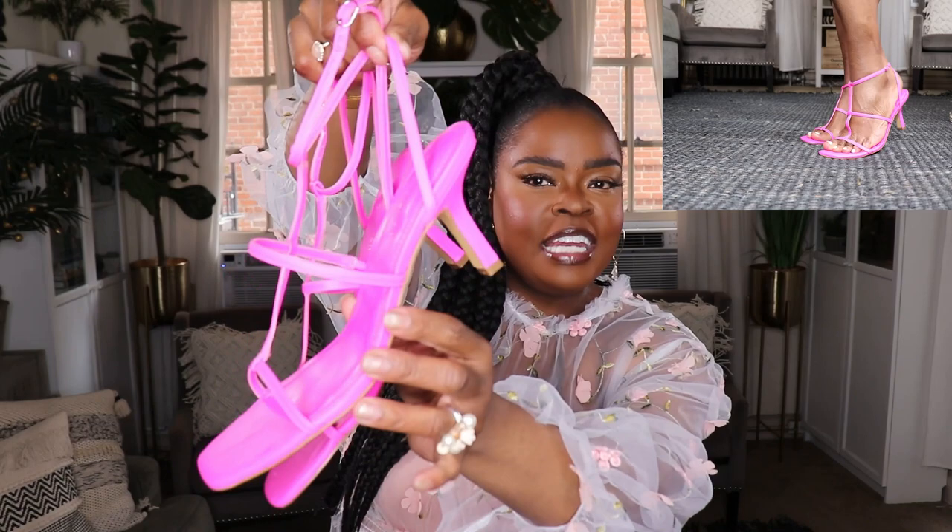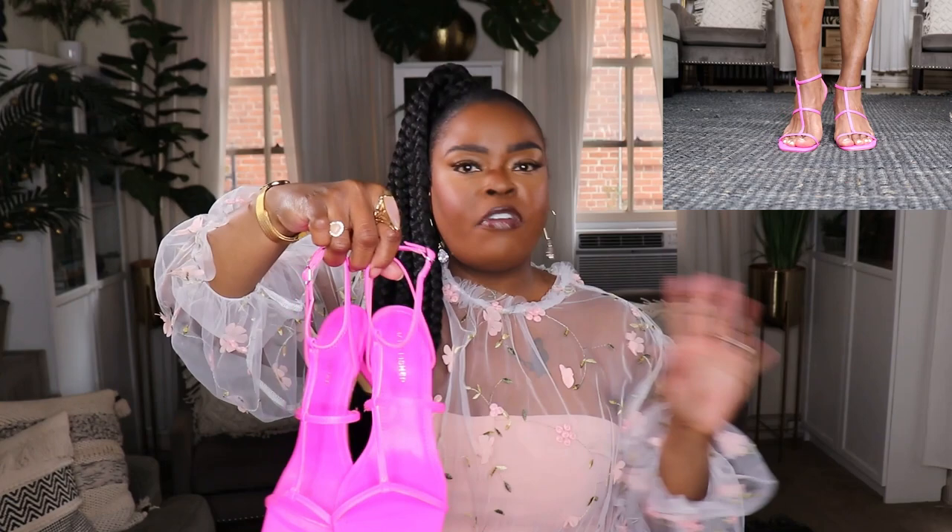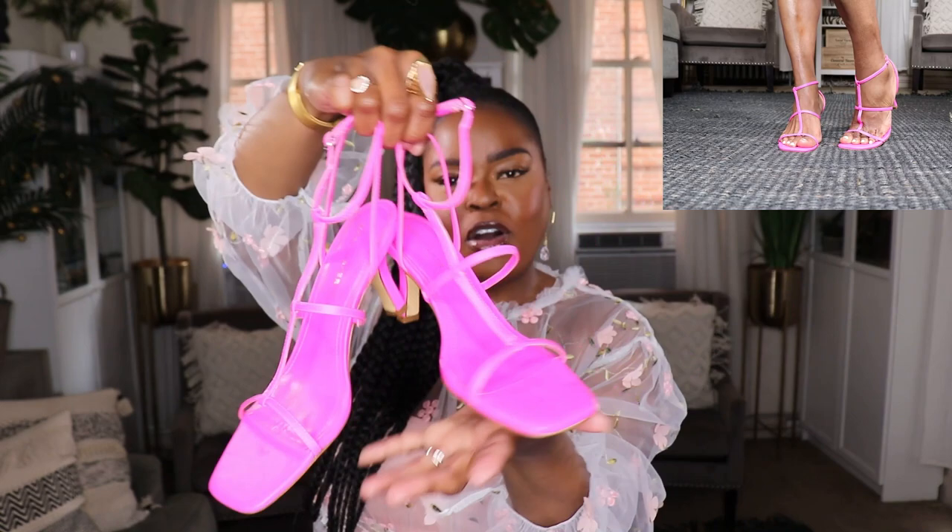The next pair I picked up from Nordstrom Rack — these gorgeous pink sandals by the brand Marc Fisher. I love them because they have a nice low heel but they're also a really nice barely-there pop on the feet. They look super good and just make your feet look so nice. I love t-strap sandals because they make your feet look so pretty. I love low-heel sandals that are also pretty sexy and these are bomb. I got these in a size eight and a half from the Nordstrom Rack website.